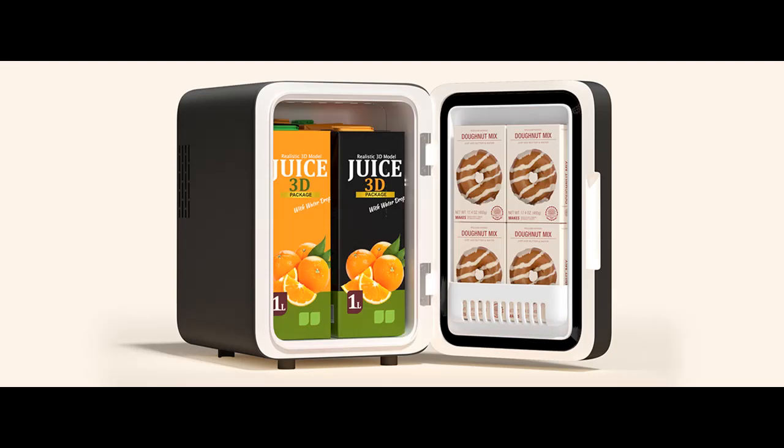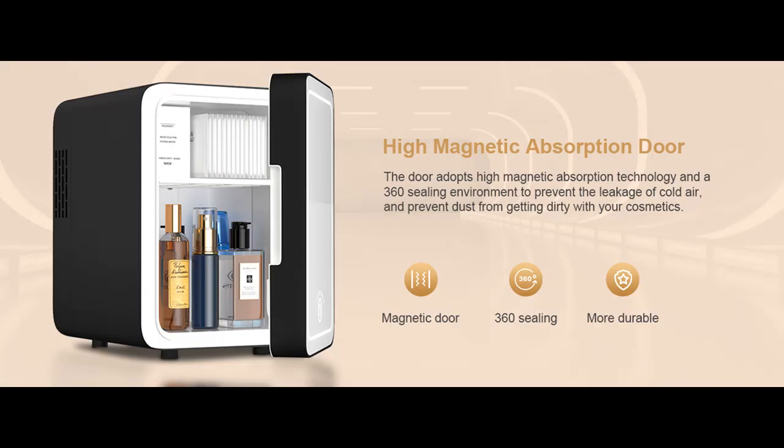Home and Car Use: The fridge is equipped with a household power cord, AC 110V, and a car power cord, DC 12V. It measures 9.8 x 9.6 x 7 inches, and the 4-liter fridge stores 6 cans of drinks, 12 ounces, to meet your different needs.